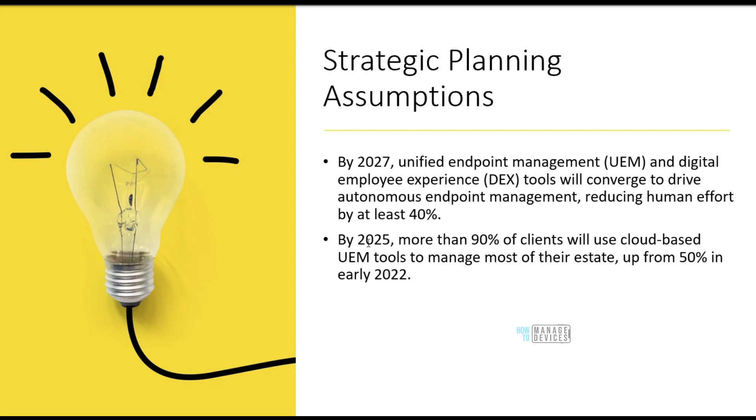Gartner also says that by 2025, more than 90% of clients will go with cloud-based UEM tools. That is very significant. If you are using on-prem UEM tools, most organizations are likely moving to cloud-based UEM tools by 2025.